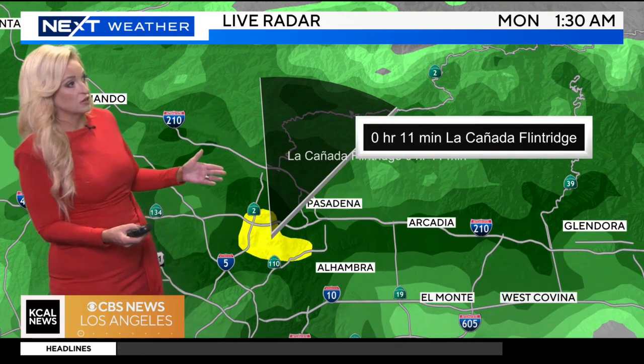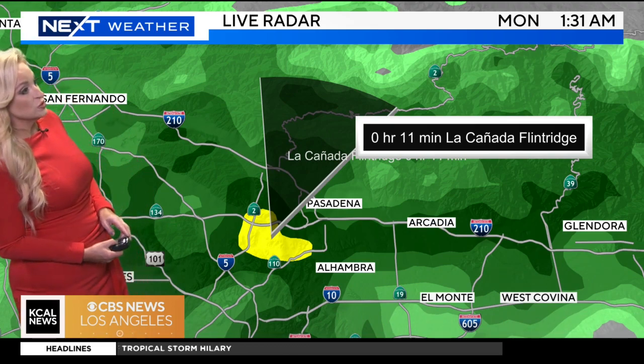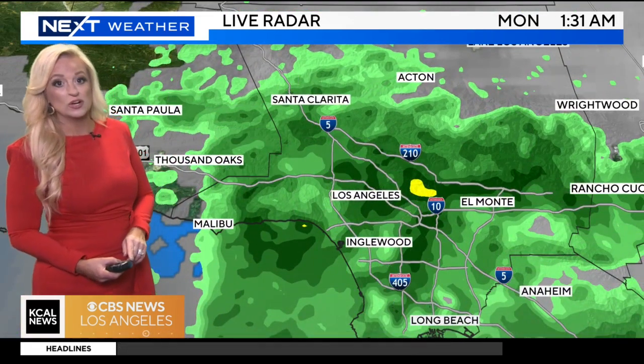Still looking for light rainfall there. So the La Cañada Flintridge area, you are going to see some rain in your area in about 10 minutes or so. The 210 looks to be pretty wet. Take it easy if you must travel — obviously advised to stay indoors as we head throughout the morning hours as well.